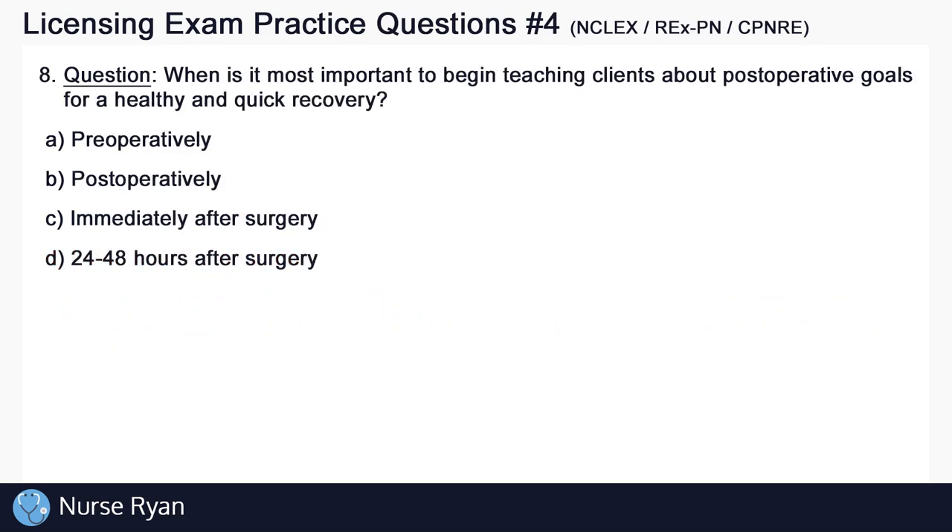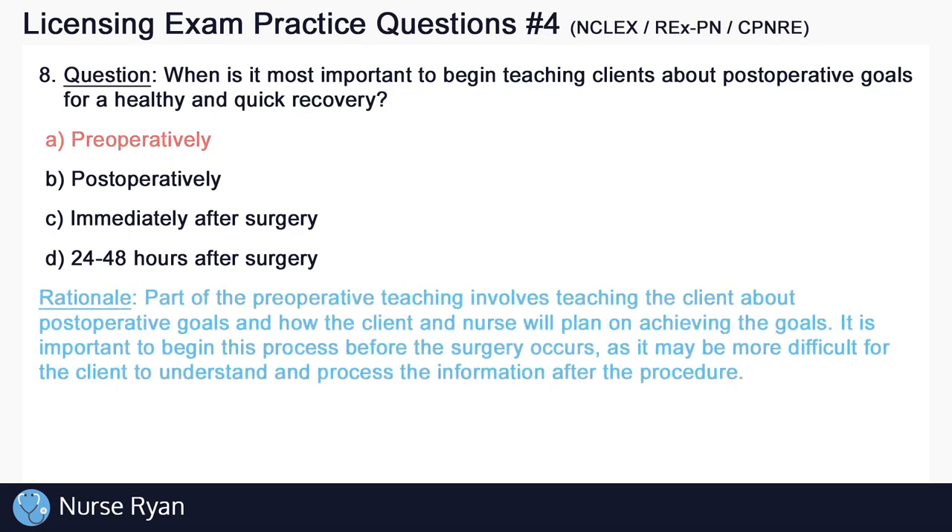Question number 8. When is it most important to begin teaching clients about postoperative goals for a healthy and quick recovery? The answer here is A: preoperatively. Part of the preoperative teaching involves teaching the client about postoperative goals, and how the client and nurse will plan on achieving the goals. It is very important to begin this process before the surgery occurs, as it may be more difficult for the client to understand and process the information after the procedure.